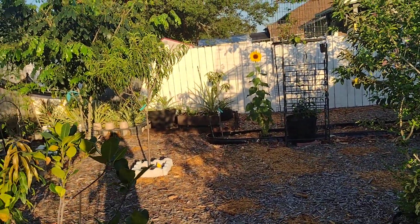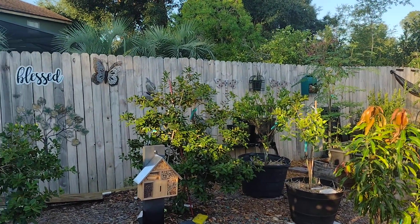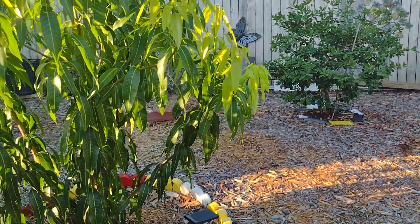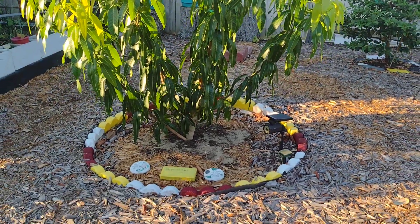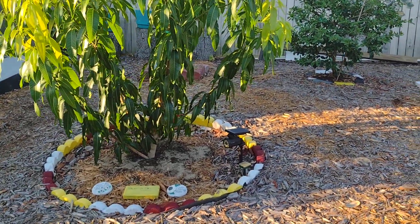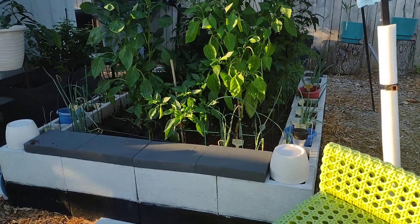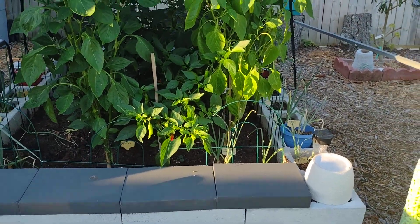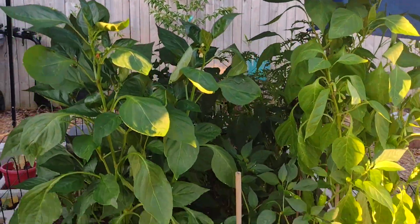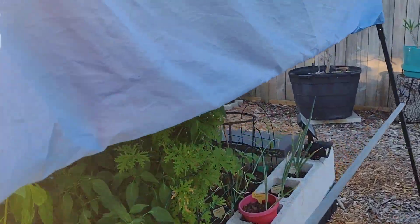I'll give you a pan-out view. The Valencia Pride is going to town right here — she's just growing and growing. People are asking what I'm doing to these trees — absolutely nothing really, just leave them alone. Here's my bed that I've been ignoring. I need to get out here to get some peppers. They probably need to be watered — my husband comes out and waters these. I had some tomatoes but finally pulled those out because they started wilting.